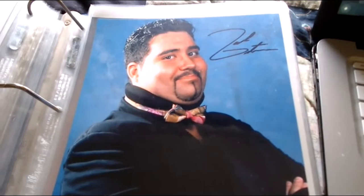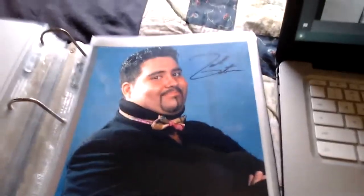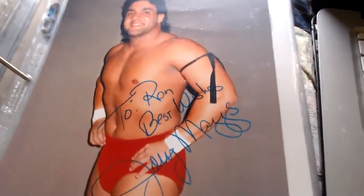Here we have Joel Gertner, signed up here — a legendary figure from ECW who would ring-announce for the Dudley Boys. Joel Gertner from ECW, and that came from the Wrestling Universe.